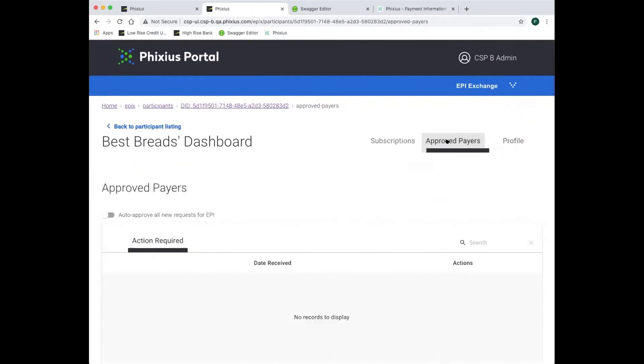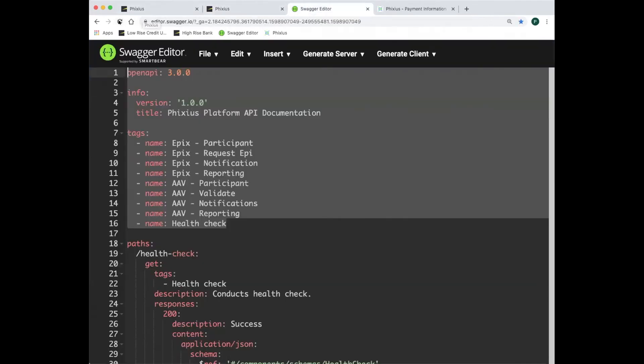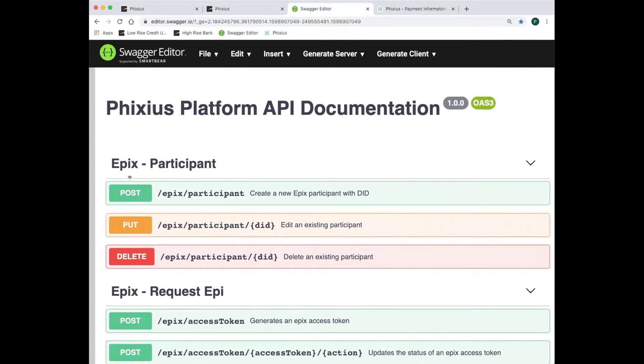Best Breads would like Low-Rise Credit Union to automatically respond to any new EPI requests. This automated response can be done safely and securely because of the trust mechanisms that Fixius provides. In the background, the UI collected the information necessary to support an open API. When the profile was created, the availability of an EPI for Best Breads was made searchable. Further, a cryptographic signature of the EPI was stored on the blockchain so that all CSPs can verify the EPI at any time.